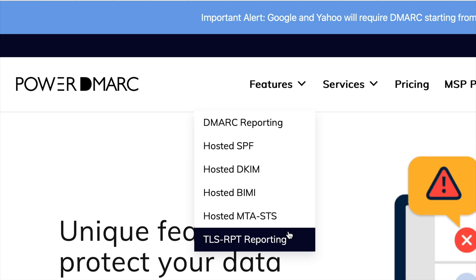PowerDMARC has a ton of features, but I'm going to dial in on a few key ones here. Hosted Authentication Services — they will host your SPF, DKIM, DMARC, and your BIMI, the little logo and the tick. They have an MSP and MSSP program, so if you manage a load of other businesses' domains, that makes it really easy to do that. You can white-label the platform so the customer doesn't see PowerDMARC — they see your logo.